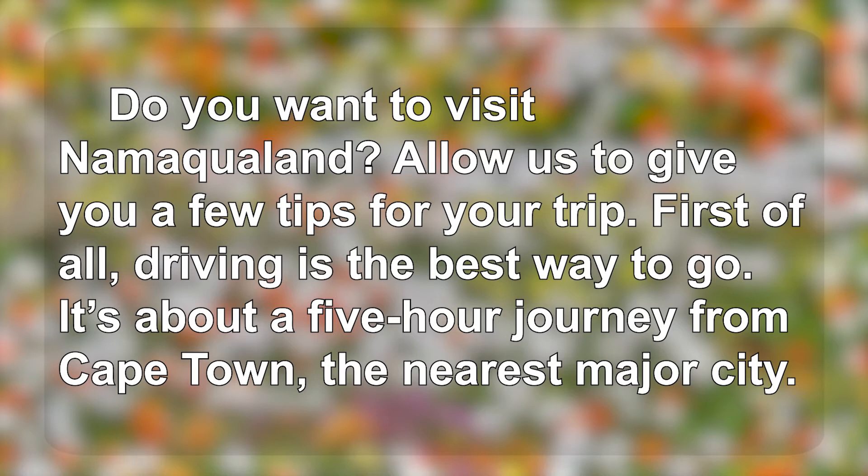First of all, driving is the best way to go. It's about a five-hour journey from Cape Town, the nearest major city.